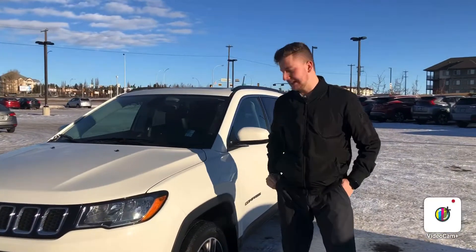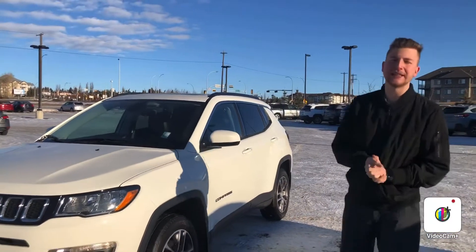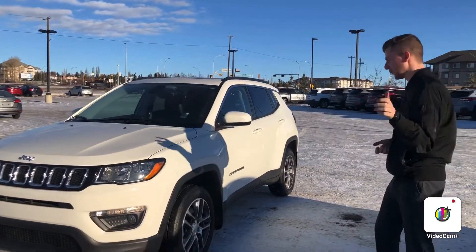Hello Clara, it's Steph here from Northside Nissan. I got that beautiful 2018 Compass that you inquired on. I'm going to show you a little bit about the vehicle.